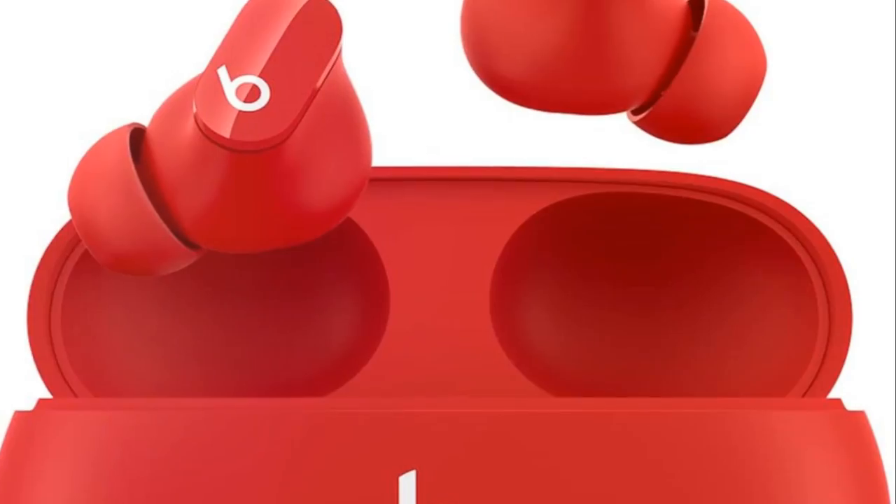Compatible with both Apple and Android devices. Elevate your audio experience with Beats Studio Buds, where style meets performance.